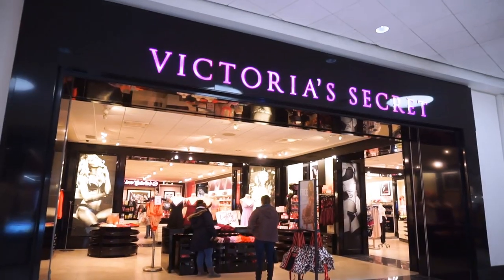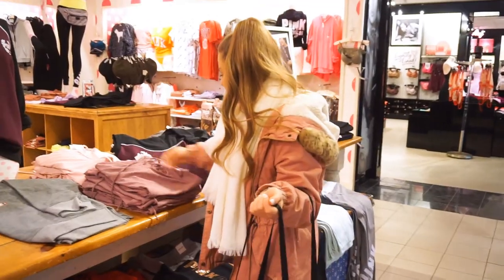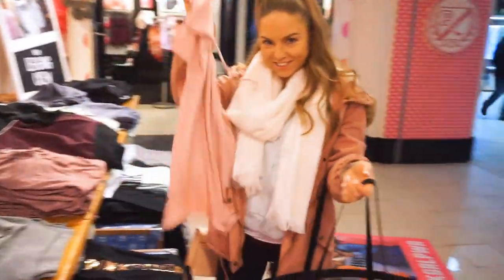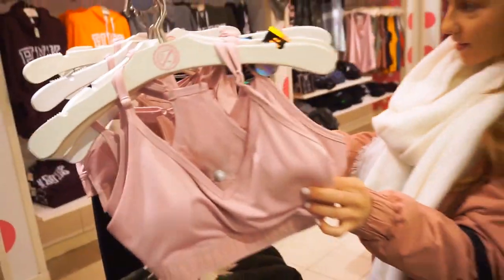Does anyone else's boyfriend go shopping with them to Victoria's Secret? Paul is such a good sport — he literally always wants to help me with my videos any way that he can. Everyone needs a Paul in their life, I swear. I haven't been to Victoria's Secret in a little while, since their semi-annual sale at the end of December, so it's been about a month and a half.